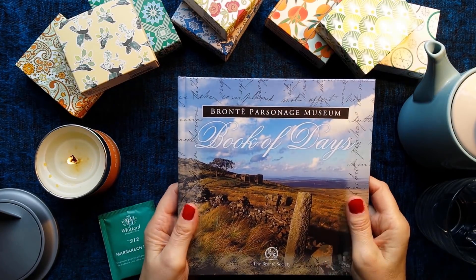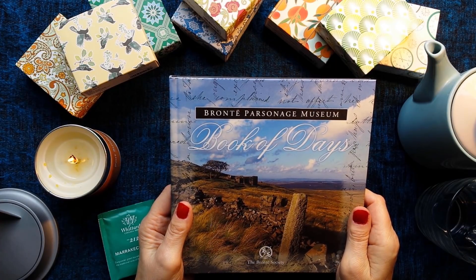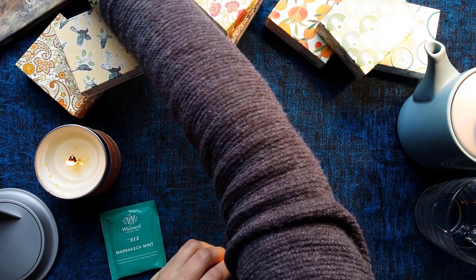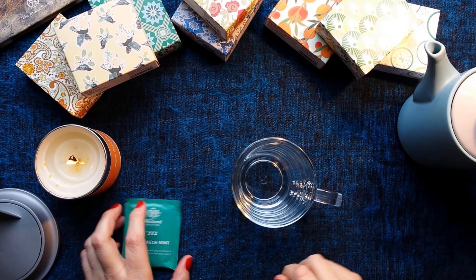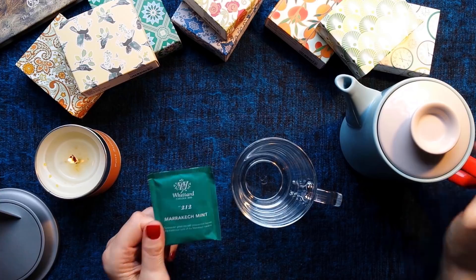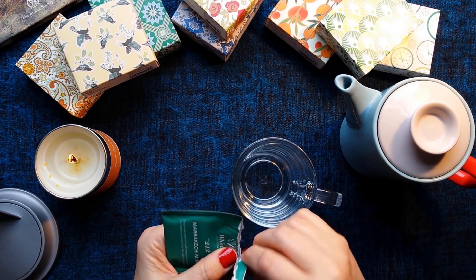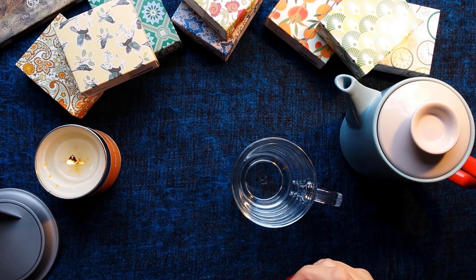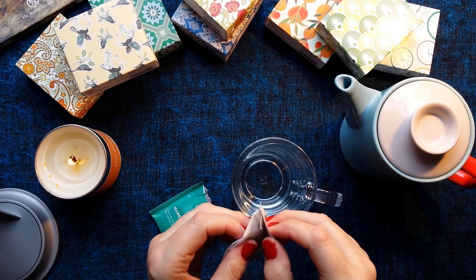Let me move this lovely book to one side — which can be yours if you take a look at how to get it at the end. More importantly, some tea! You can smell the minty flavour as soon as I've opened the packet.